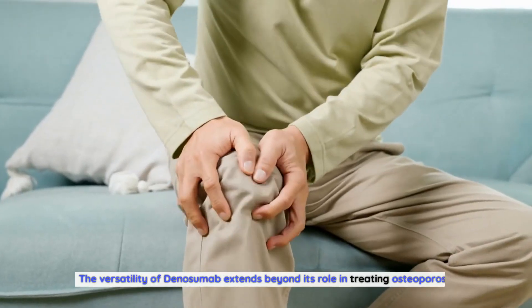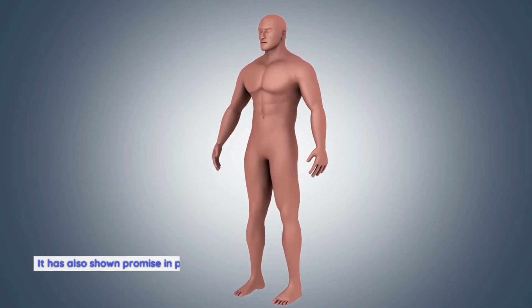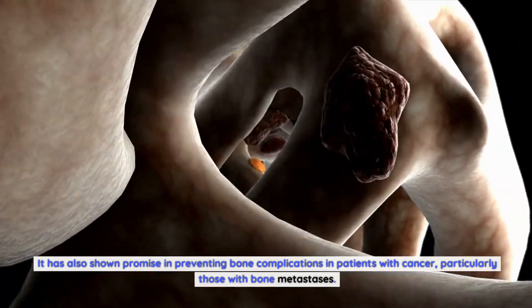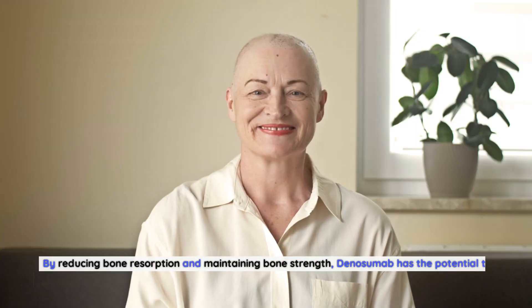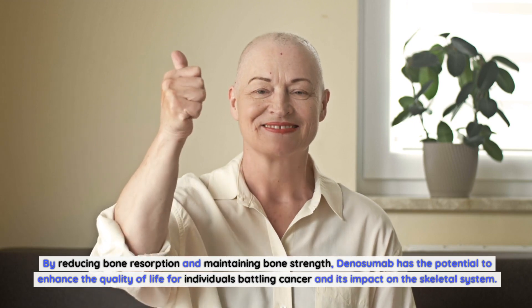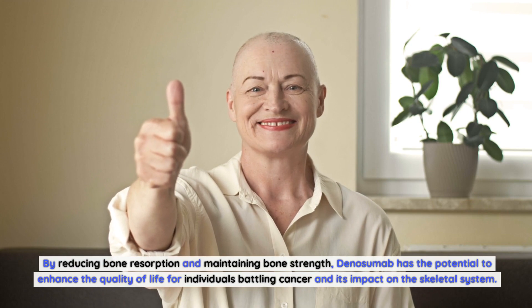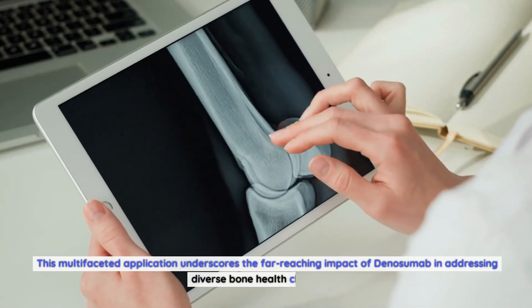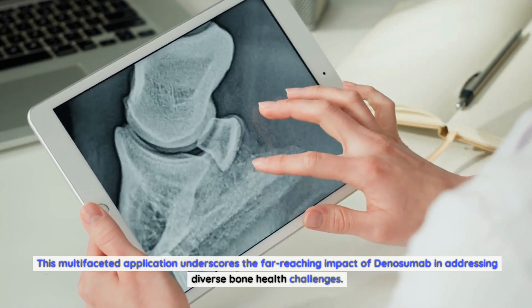The versatility of denosumab extends beyond its role in treating osteoporosis. It has also shown promise in preventing bone complications in patients with cancer, particularly those with bone metastasis. By reducing bone resorption and maintaining bone strength, denosumab has the potential to enhance the quality of life for individuals battling cancer and its impact on the skeletal system. This multifaceted application underscores the far-reaching impact of denosumab in addressing diverse bone health challenges.